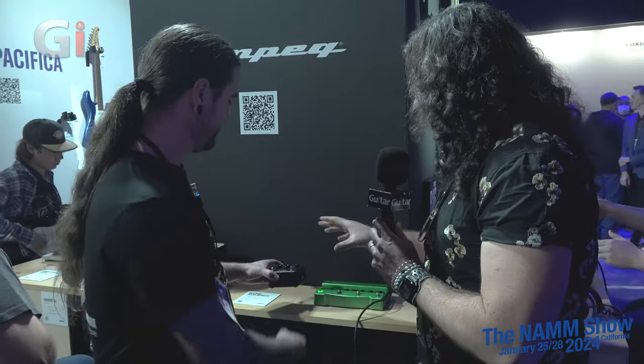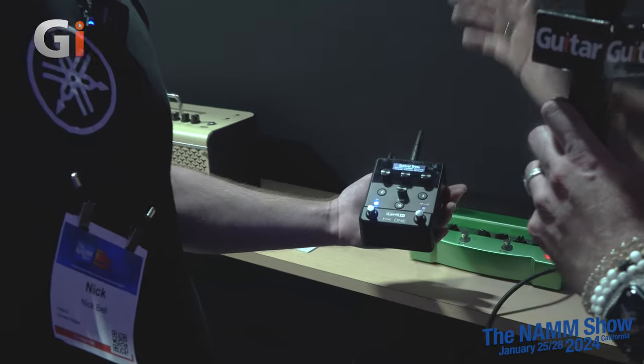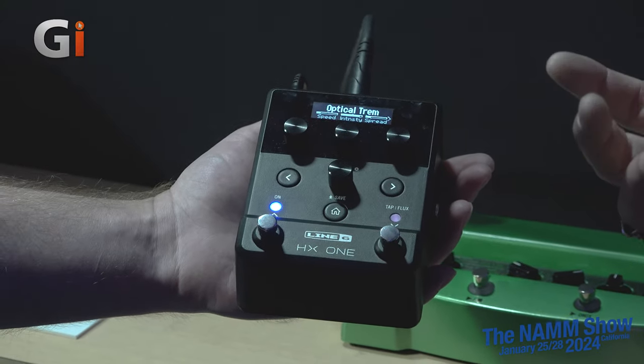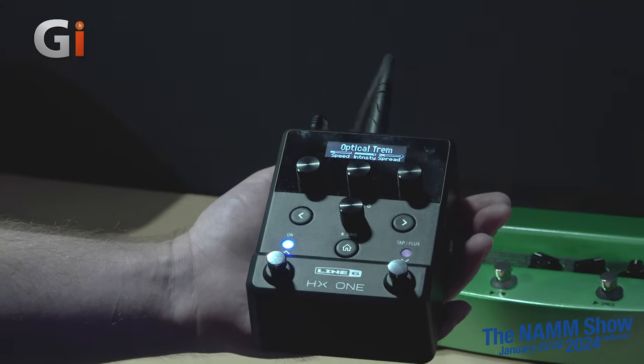We find ourselves at the Line 6 portion of the Yamaha booth. Everybody has been very excited about the HX One — it's been the talk of many groups online. Tell us about it: how it came to be, what it is, who might get a kick out of it, and how people are going to use it on their pedalboards.